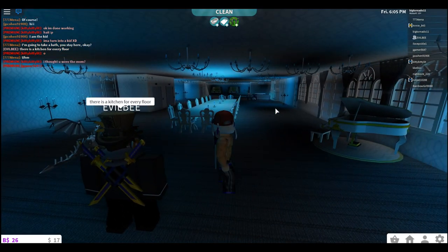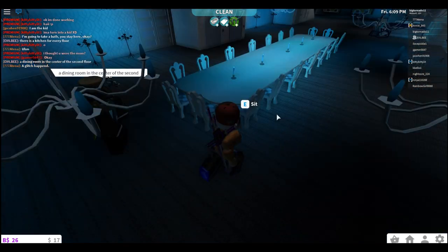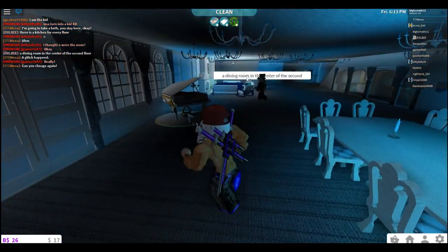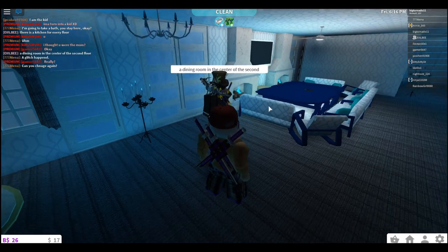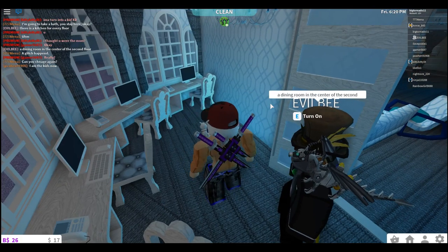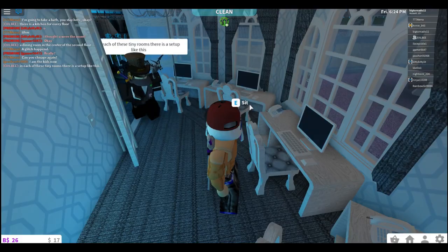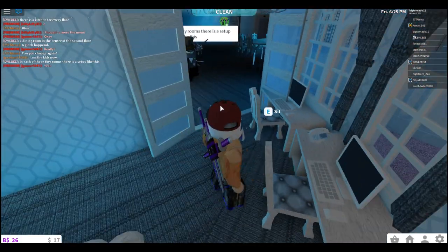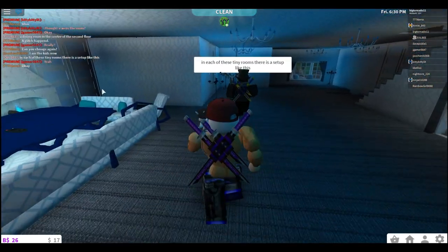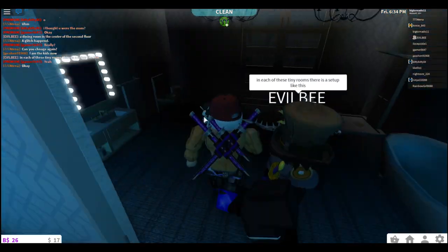Holy crap, I don't even know what to say. Look at this. There's a dining room in the center of the second floor, a computer lab, computer room. In each of these tiny rooms there's a setup like this. He did say each floor was kind of similar, which is totally normal for a hotel.